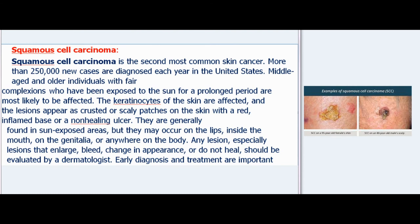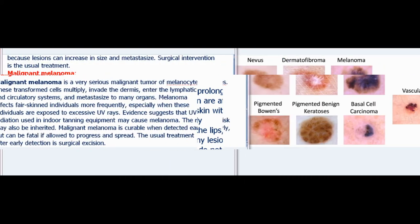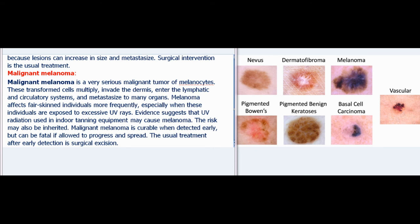Squamous cell carcinoma is the second most common skin cancer. More than 250,000 new cases are diagnosed each year in the United States. Middle-aged and older individuals with fair complexions who have been exposed to the sun for a prolonged period are most likely to be affected. The keratinocytes of the skin are affected, and lesions appear as crusted or scaly patches with a red, inflamed base or a non-healing ulcer. They are generally found in sun-exposed areas but may occur on the lips, inside the mouth, on the genitalia, or anywhere on the body. Early diagnosis and treatment are important because lesions can increase in size and metastasize. Surgical intervention is the usual treatment.